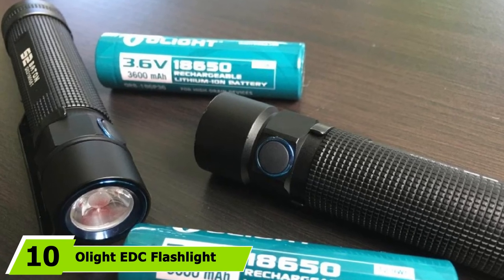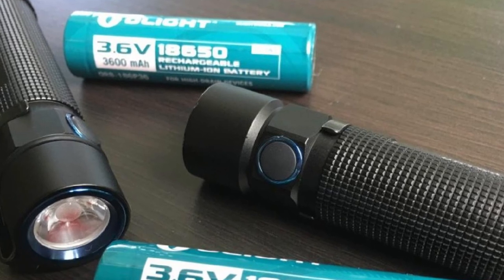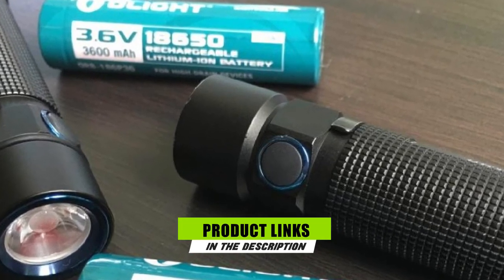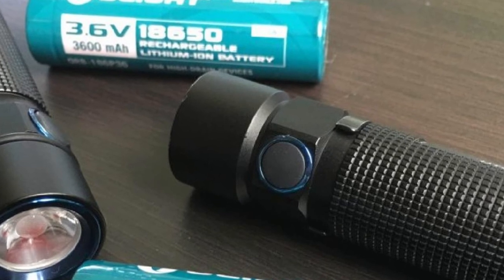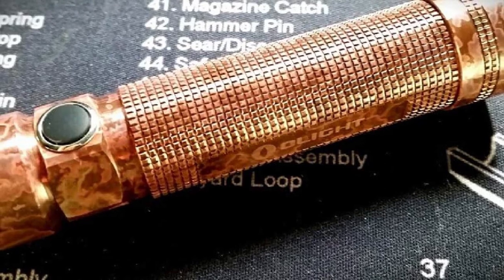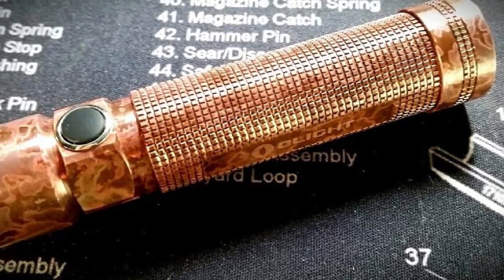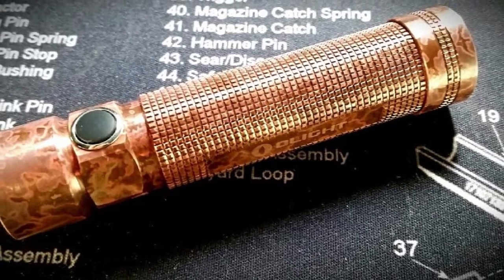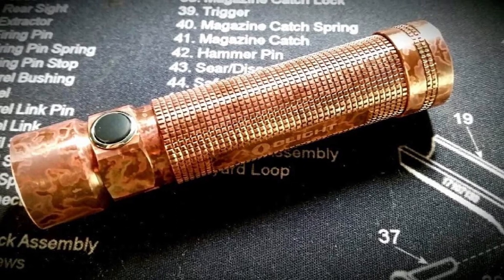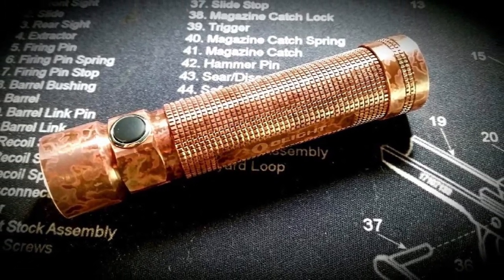Finally, the number 10 position is dominated by the Olight EDC flashlight with 950 lumens. A solid copper body and sturdy clip make this compact, everyday carry flashlight incredibly durable — it is waterproof, rugged, and made to take a beating. Whether you need a discreet light or a high-powered beam, it delivers with 4 modes ranging from 10 to 950 lumens. The 5-year warranty is also a great feature that many flashlights do not have.